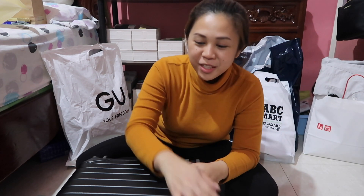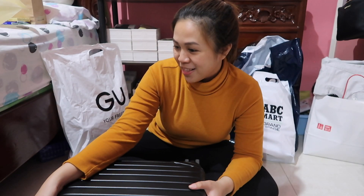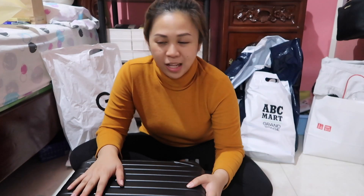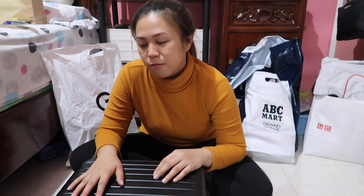Hi guys! Welcome back to another vlog. So for today's vlog, it will be all about my Japan haul. I've been to Japan just a while ago. I will be starting off with the makeup, cosmetics, and drugstore items that I bought there, and then followed by the foods, the random finds that we bought there, and then next will be the clothing.